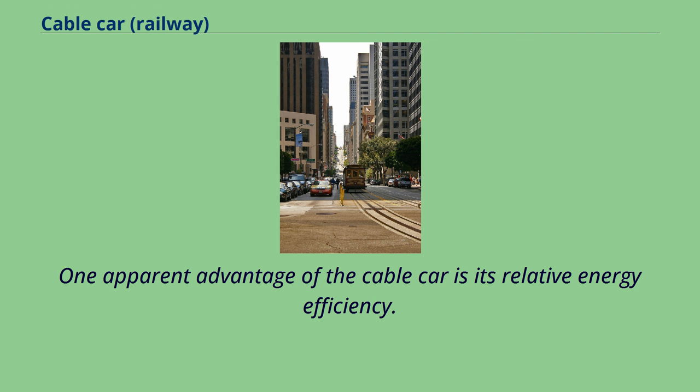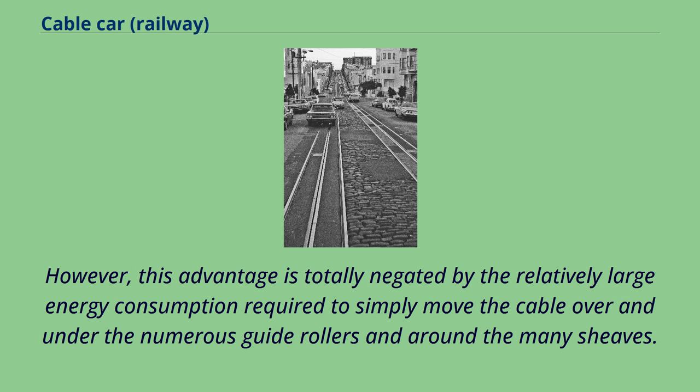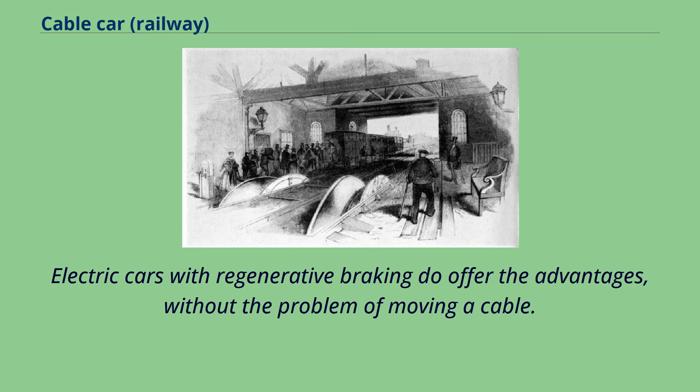One apparent advantage of the cable car is its relative energy efficiency, due to the economy of centrally located power stations and the ability of descending cars to transfer energy to ascending cars. However, this advantage is totally negated by the relatively large energy consumption required to simply move the cable over and under the numerous guide rollers and around the many sheaves. Approximately 95% of the tractive effort in the San Francisco system is expended in simply moving the four cables at 9.5 mph. Electric cars with regenerative braking offer the same advantages without the problem of moving a cable.